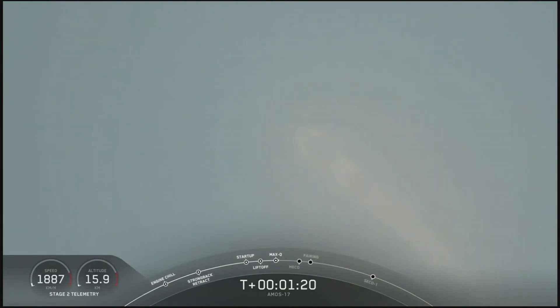We're through the region of maximum aerodynamic pressure. Vehicle going supersonic as we leave the denser parts of the lower Earth's atmosphere. Falcon 9 trajectory looks good. All nine Merlin engines are at power. Everything looking good for Falcon 9.